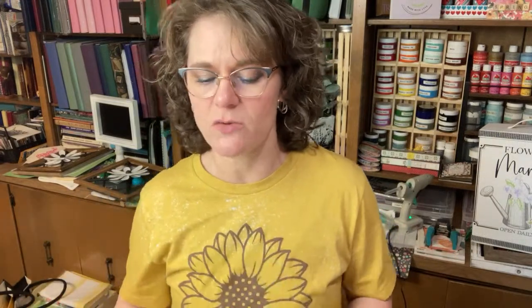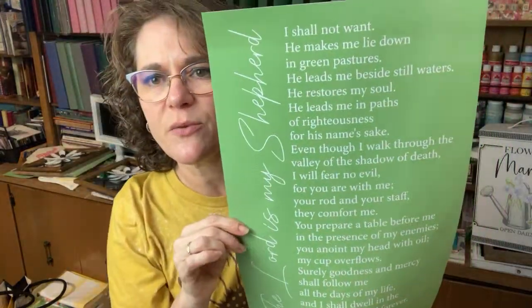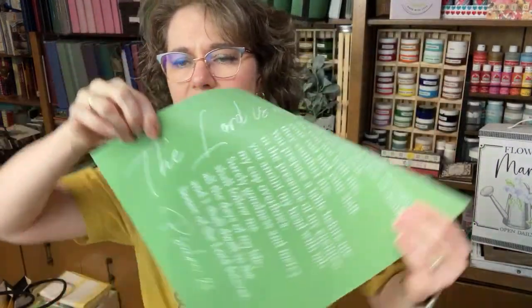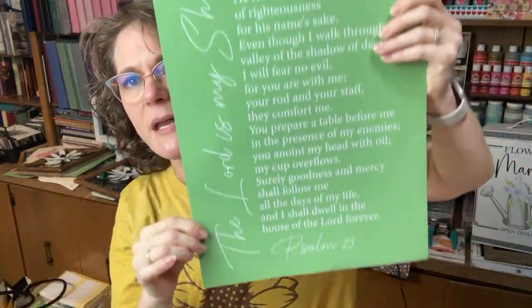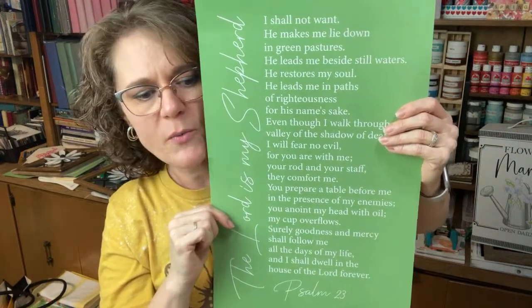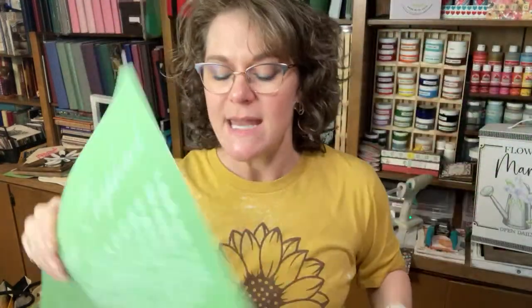The last one we're going to use tonight — I'm so excited for this one. You guys know I love the scripture stencils, and this one's huge. It's 12 by 18. It's the entire chapter of Psalm 23. Down here it says 'The Lord is my shepherd,' on the side it says 'Psalm 23' at the bottom, and it's got a really nice readable font all the way through the entire Psalm.